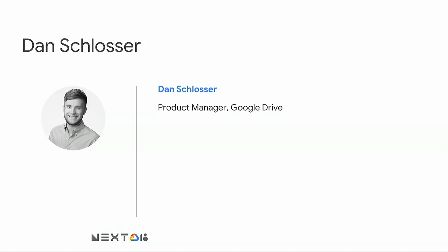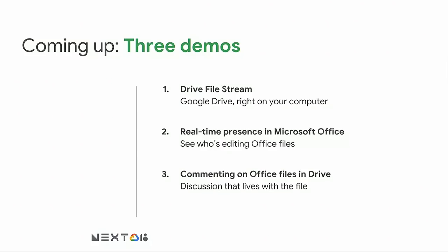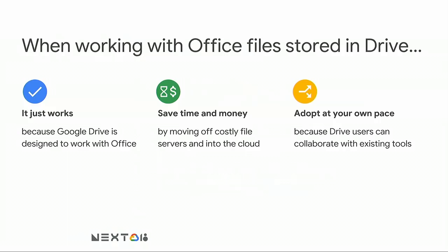Over the next few minutes, I'm going to show you three really awesome live demos on how Google Drive makes it easy to work with Microsoft tools. The first is Drive File Stream, our native desktop syncing app for Windows and Mac. The second is real-time presence in Microsoft Office, which we're announcing this week. And the last is commenting on Office files in Drive, which is getting a new flavor. Through these three demos, you'll see that Google Drive just works with Office — no hassle — and that'll save your users time, saving you money. You can adopt Google Drive at your own pace because it works with your existing tools.